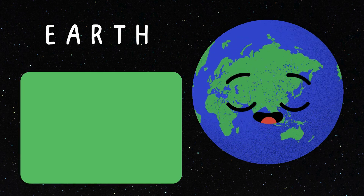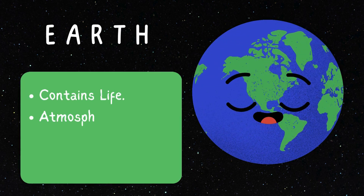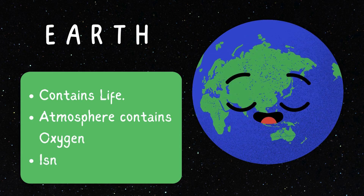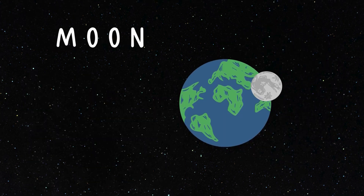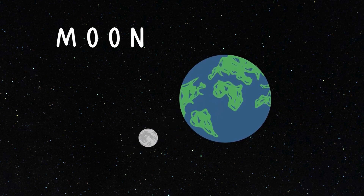Look at our home planet Earth. It is the only planet we have found that contains life. Our atmosphere helps keep us alive. Earth may look round, but it's actually not perfectly round. And we all know it has a super cool moon.